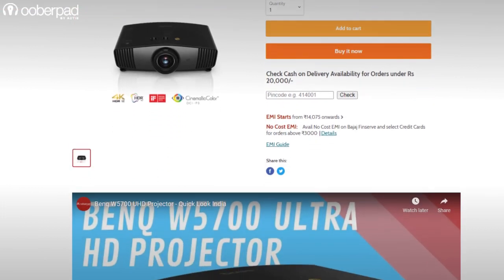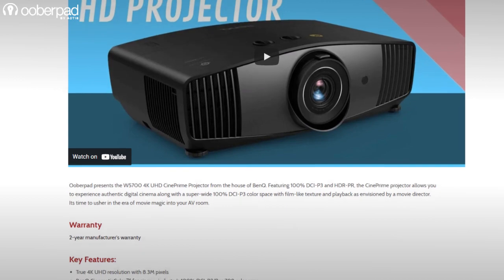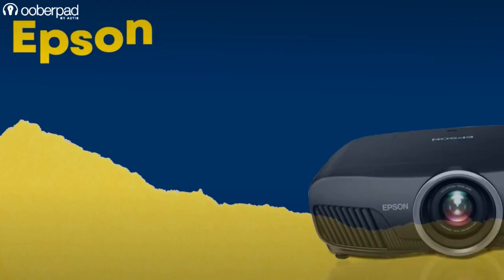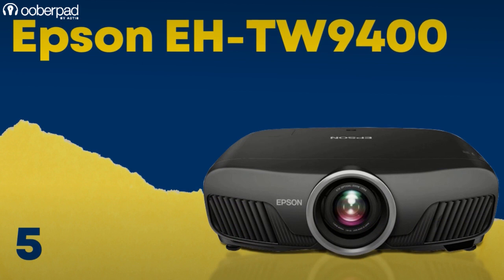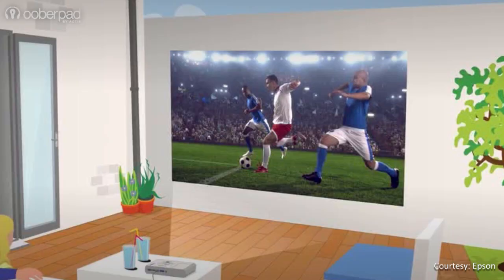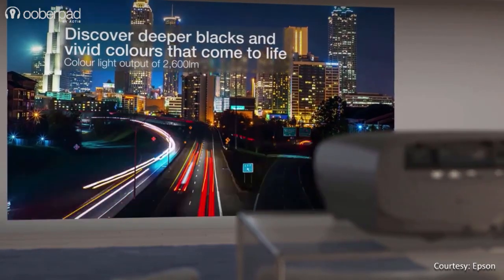The projector has abundant connectivity options too. Priced at Rs 2,99,000 while recording this video, the BenQ W5700 is designed to deliver true 4K UHD projection at a value-driven price point. Next on the list is the Epson EH-TW9400. The projector sports a native 4K Pro-UHD resolution, a 16x9 aspect ratio and delivers 2600 ANSI lumens brightness.